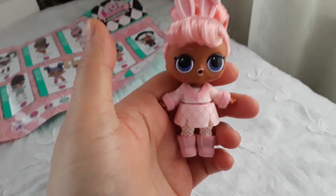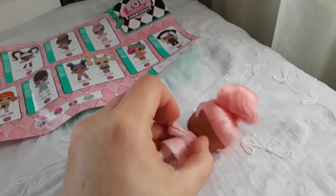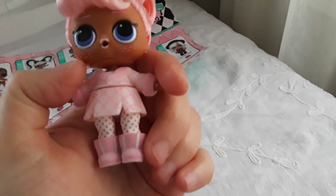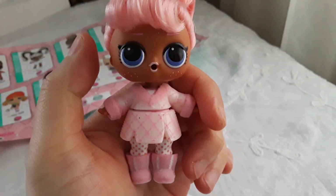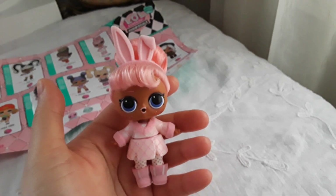She's really cute. I love her. She has everything pink and her boots are fuzzy.